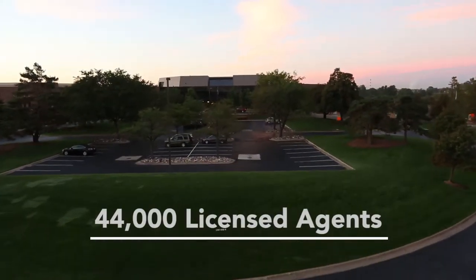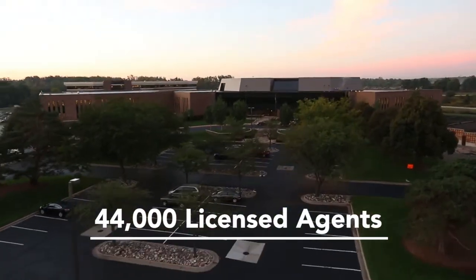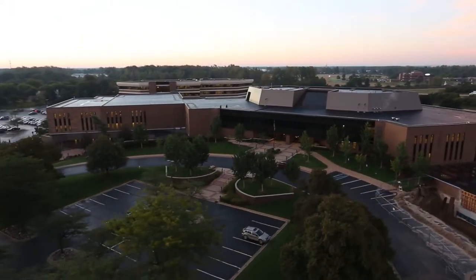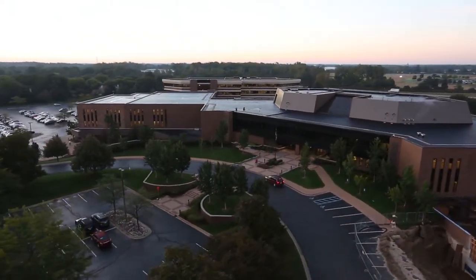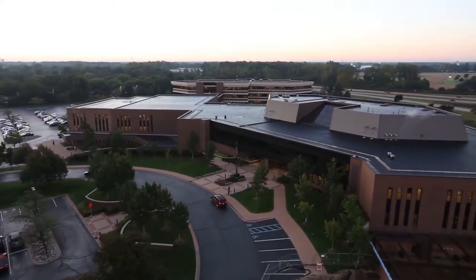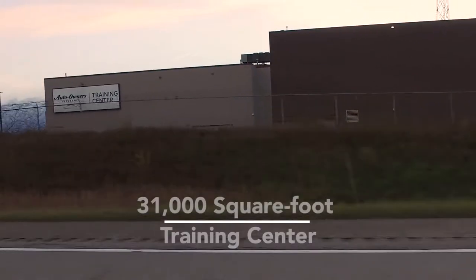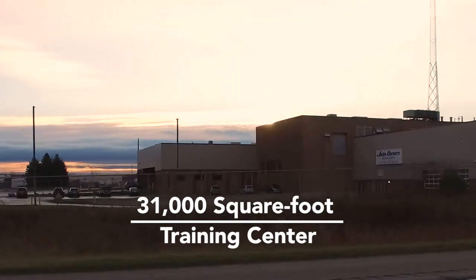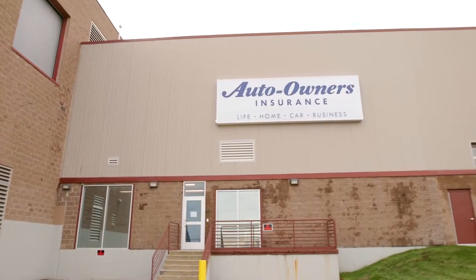Auto Owners Insurance has over 44,000 licensed agents in over 26 states and was listed at number 375 on the annual Fortune 500 list of America's largest corporations. Auto Owners developed a 31,000 square foot training center for staff training and claims processing at the former Lansing State Journal Printing Plant.